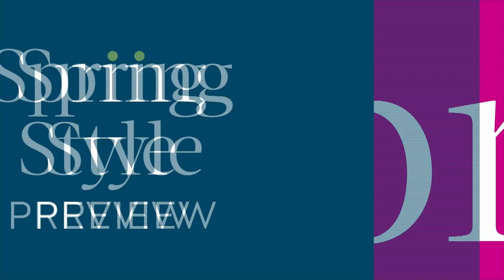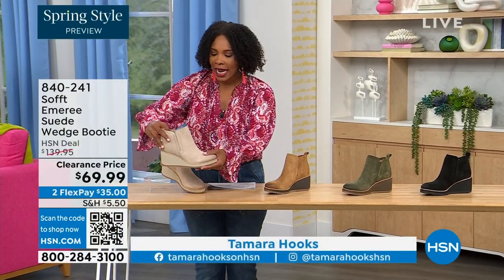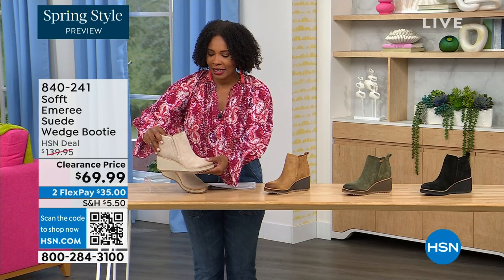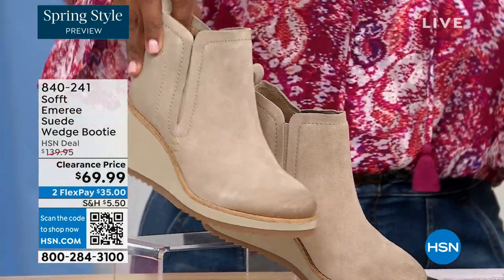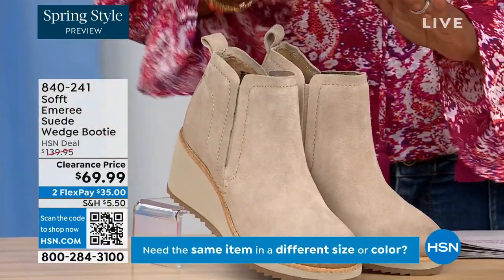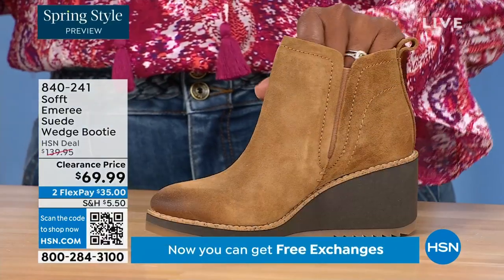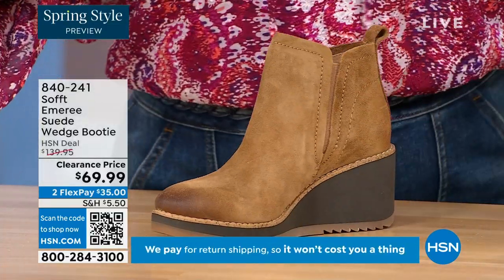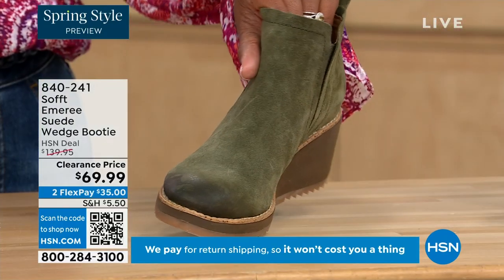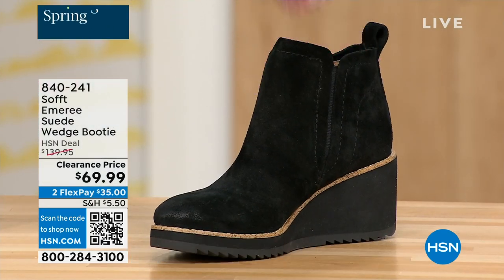We're going to start off with another wedge, but this is a beautiful suede stretch bootie. This color is called Baywater — it's the lightest option. We also have it in saddle — just three dozen left in saddle. We have it in fern, which is stunning, and also in black. This is on clearance — 50% off our regular HSN price. Originally brought in sizes 6 to 11, including half sizes.